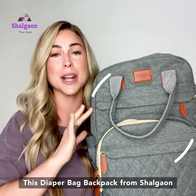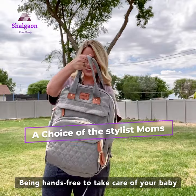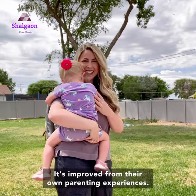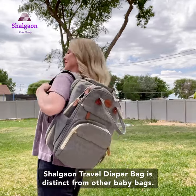This diaper bag backpack from Shogon is my absolute favorite. Being hands-free to take care of your baby is a huge advantage. It's improved from their own parenting experiences. The Shogon Travel Diaper Bag is distinct from other baby bags.